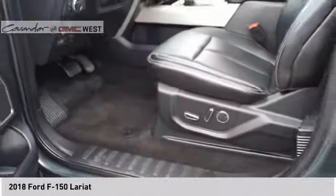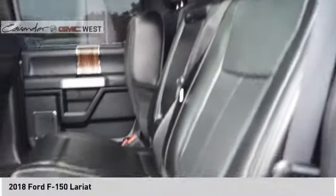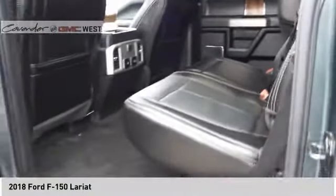Front suspension type — strut, roll stability control, daytime running lights, fog lights, ambient lighting. If affordable style and reliability are what you're looking for, this vehicle couldn't be more perfect. Drive it today.